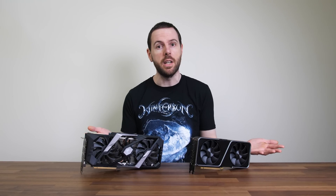The new RTX 3070 is apparently better than a 2080 Ti, at least according to Nvidia. I'm going to put this claim to the test by comparing both in games at 4K, 1440p and 1080p, as well as content creator workloads to see what the differences are.